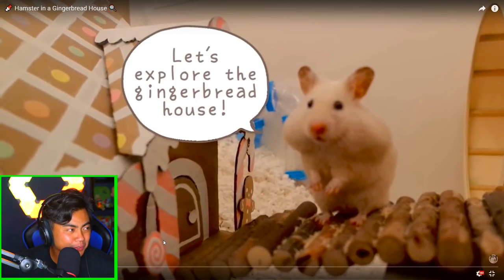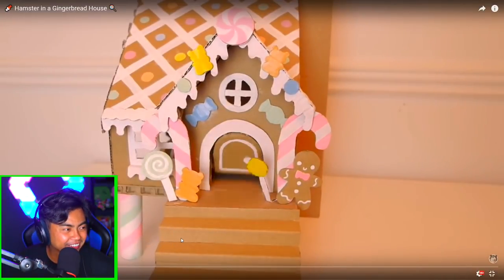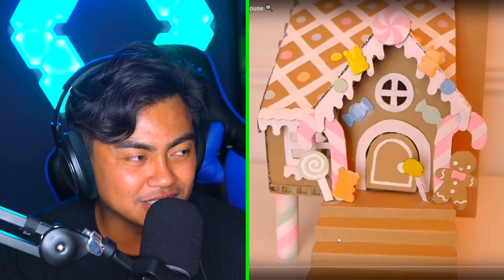That's the fattest cheeks I have ever seen in a hamster. Look at those cheeks! Like, you just want to pop it! You just want to grab a needle and pop it! Let's explore the gingerbread house! It's not even a gingerbread house — it's literally a cardboard box.